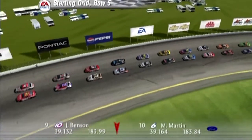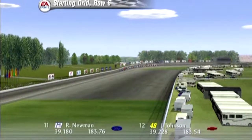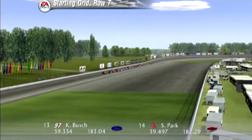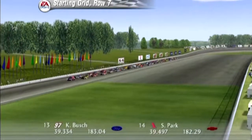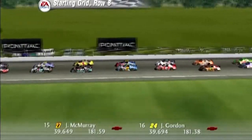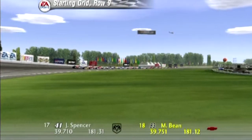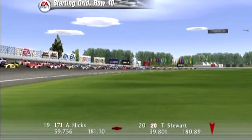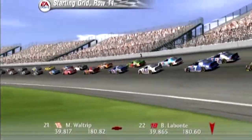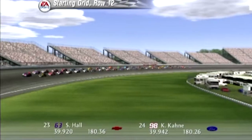Starting the race from row five will be the Valvoline Pontiac and the Mark Martin Ford. In row six we have the Altel Ford and the Lowe's Chevrolet. Starting from row seven will be the Rubbermaid Ford and the Pennzoil Chevrolet. In the eighth row are the 27 car and the DuPont Chevrolet. In the ninth row we have the Target Dodge and the CarQuest car. In the tenth row are the 171 car and the Home Depot Pontiac.